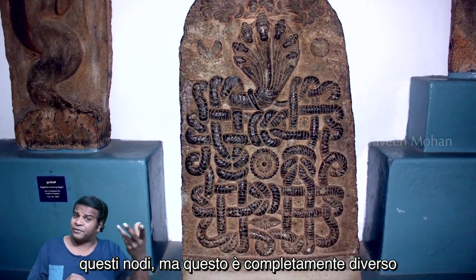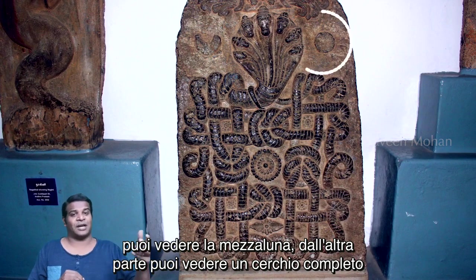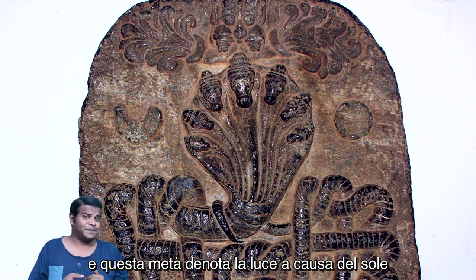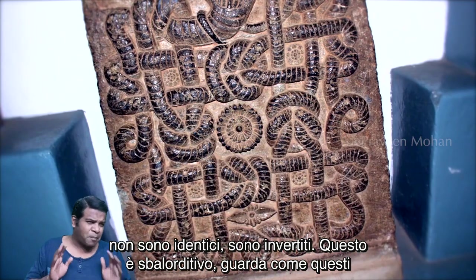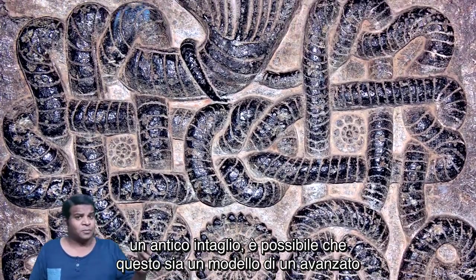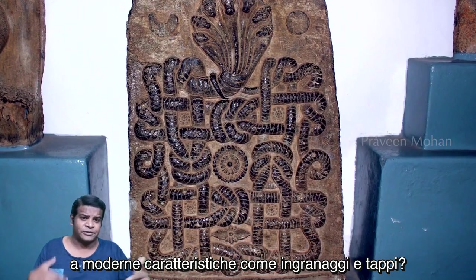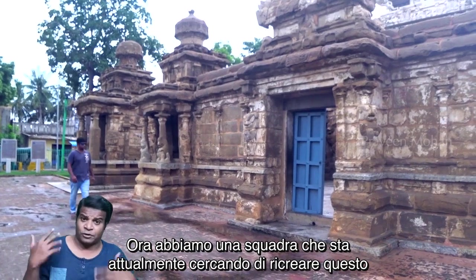But this one is completely different because it is not just a knot. If you split in the middle, on one side you can see the crescent, and on the other side a full circle. This half represents darkness because of the moon, and this half denotes light because of the sun. But if you look carefully below, the halves are not identical — they are inverted. Look how these details are carved in a strange but orderly fashion. This is currently housed in the government museum of Chennai, and archaeologists confirm it is in fact an ancient carving.